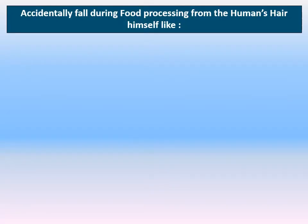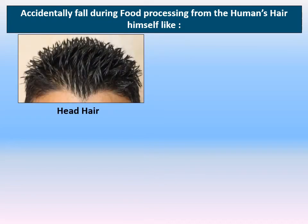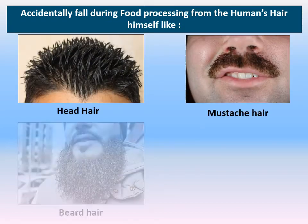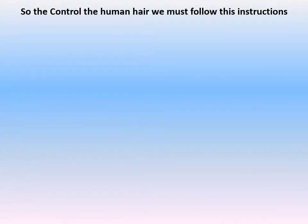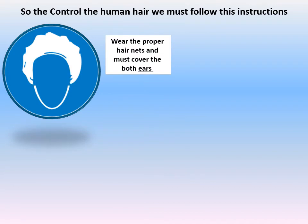The first thing we will start from is the human himself — hair, like head hair, mustache hair, beard hair, or even long arm hair. To control human hair, we must follow these instructions: wearing the proper hair nets, and we must take care to cover both ears with the hair nets.